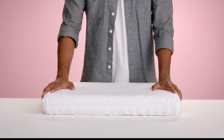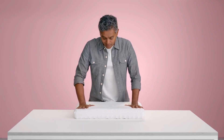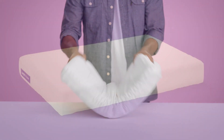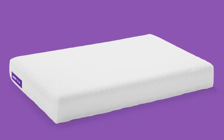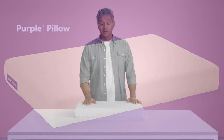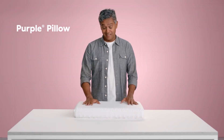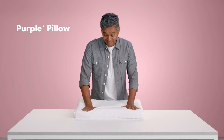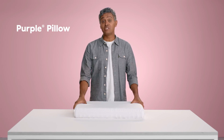Testers lauded its supportive feel and cooling properties, remarking, 'I appreciate how it conforms to my body and supports my neck,' and expressing enthusiasm for its cooling effect. In our lab assessments, the pillow's cover proved easy to launder without any shrinkage or alteration in appearance. However, analysts observed that the pillow is relatively heavy and may not fit snugly in a standard size pillowcase.